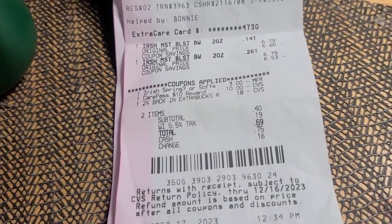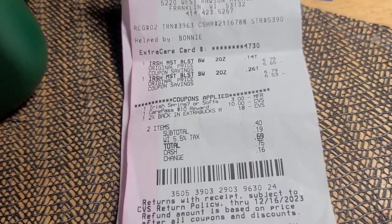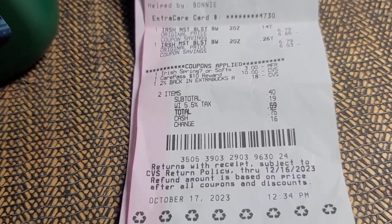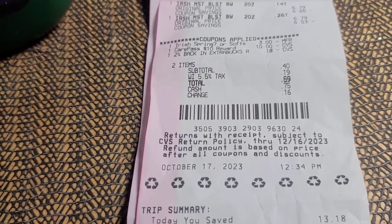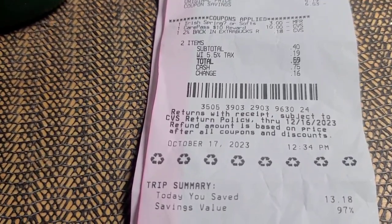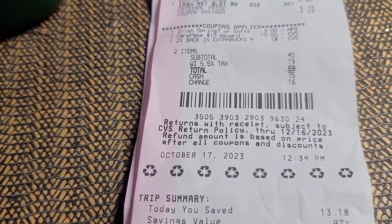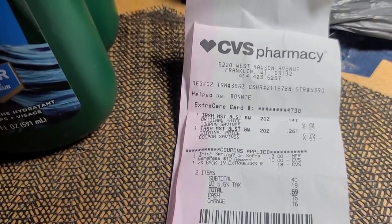That's really the only thing I got from CVS this week — I really didn't need anything else, but at that price I couldn't pass it up, whether it's Irish Spring or Soft Soap. And like I said, you get that Care Pass — it's worth it. You pay five dollars a month and you get ten dollars back. Happy shopping!